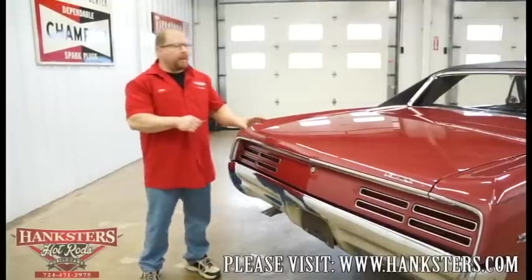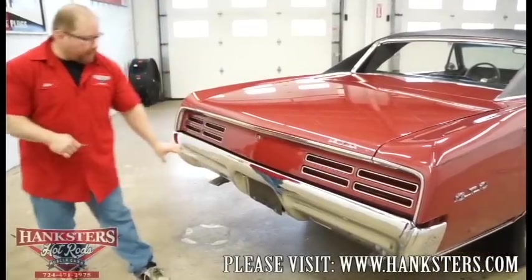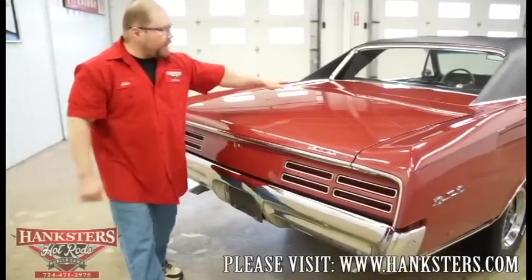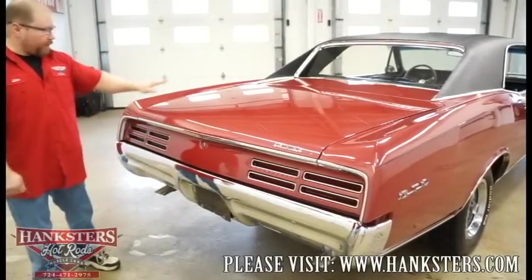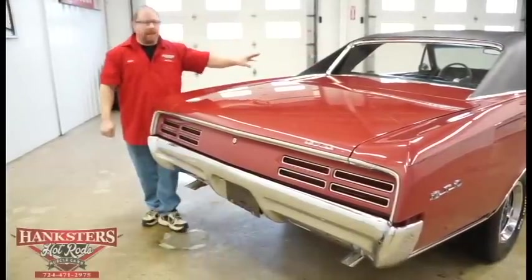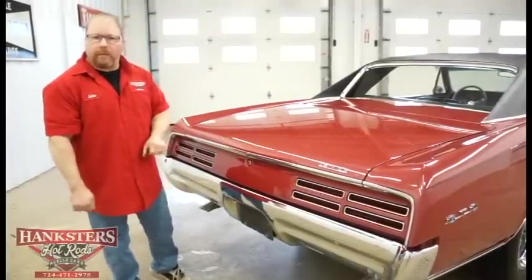Around the back side of the GTO, we can look at trunk fitment, trim, badges, taillight lenses, the rear bumper, and of course the dual tailpipes sticking out the rear. The trunk gaps and elevations are very good all the way around. All your bright work even up around the rear window is in really good shape — no chips, nice slightly tinted rear glass, as well as probably the side windows too.